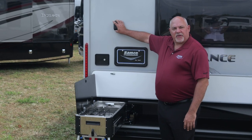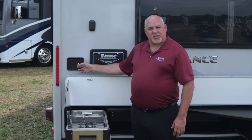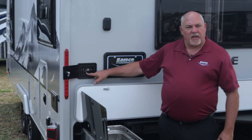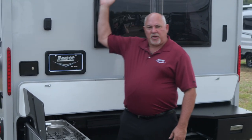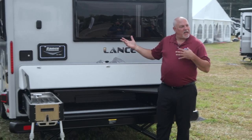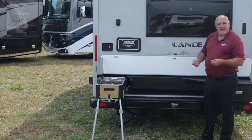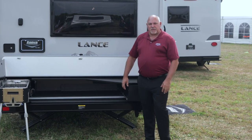We have a puck here that allows you to move your TV outside. Exclusive to Lance, inside this door you have a 12-volt adapter, USB, and cable input, so you can watch TV from the side. Your awning can come out for shade, and you can also open up this window so it becomes a complete pass-through — this is a rear dinette model which allows you to literally pass plates in and out.